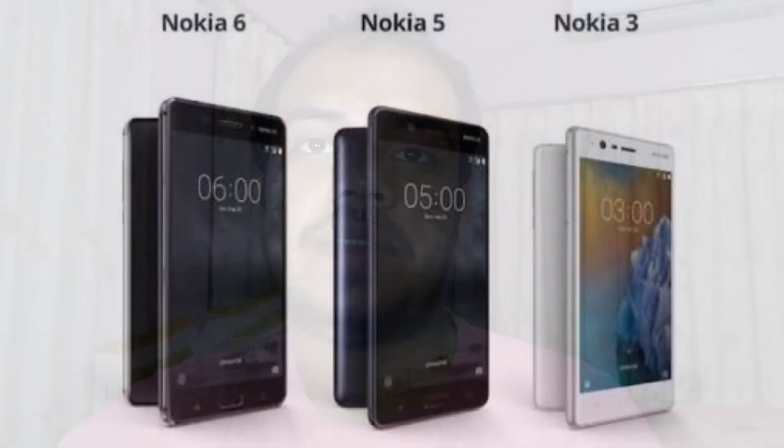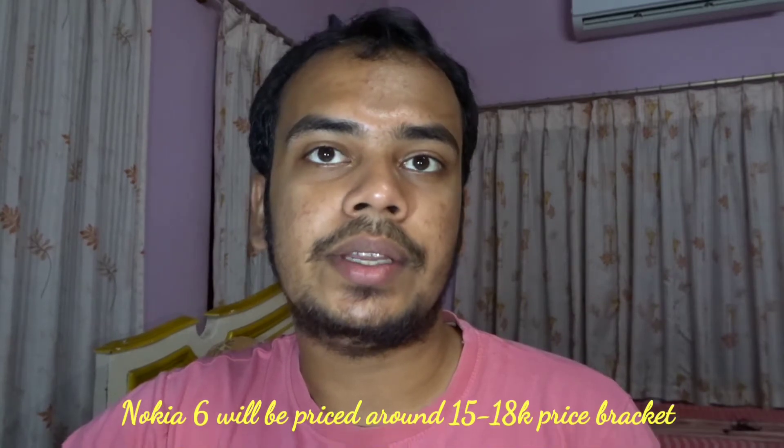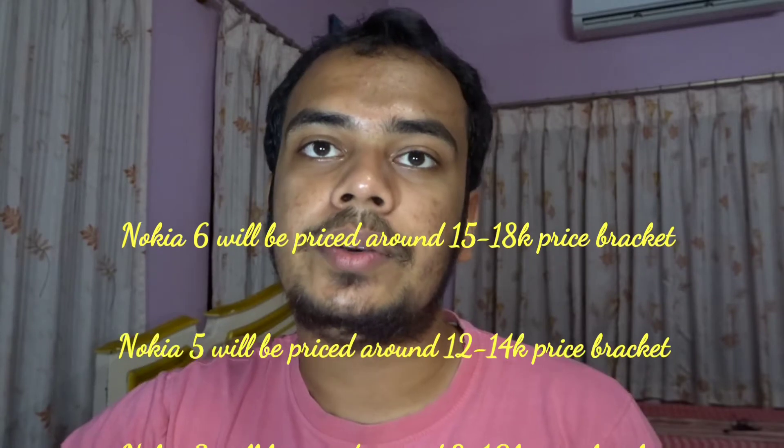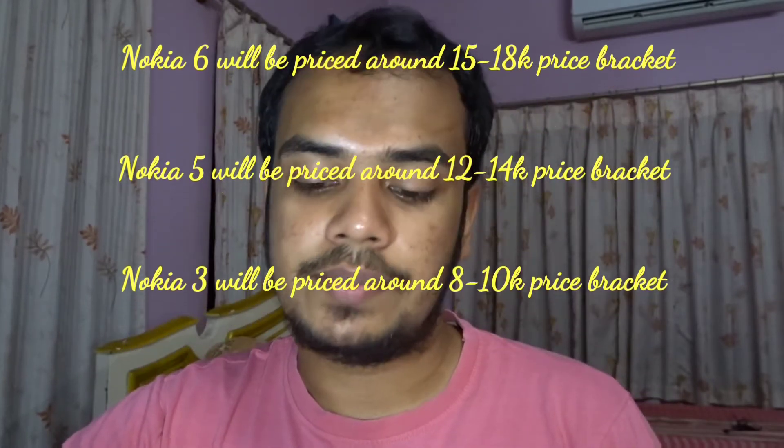Hey there, I am Devaraj from Default Tech and Gadgets. Today I am going to share about the Nokia 6, Nokia 5, and Nokia 3. The HMD Global company has already confirmed it will launch its products on 12th June in India. The Nokia 6 will be priced between 15,000 and 18,000, Nokia 5 in the 12,000 price bracket, and Nokia 3 in the 9,000 price bracket.